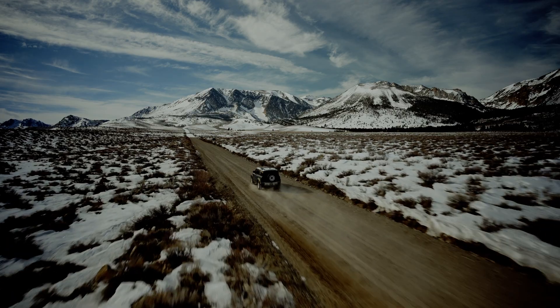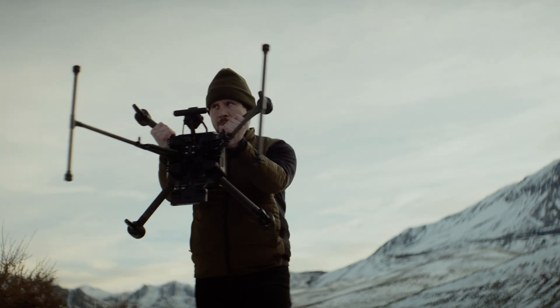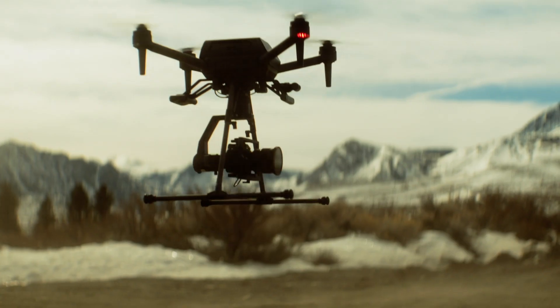Sony's Airpeak S1 cinema drone has a relatively light footprint. It gives you high-tier quality visuals on a smaller production scale. We're putting the Airpeak through high altitude, cold temperatures, and low light conditions, testing its limits.